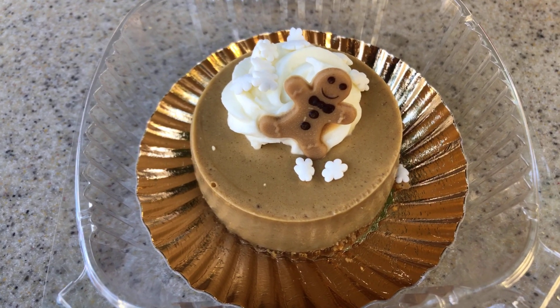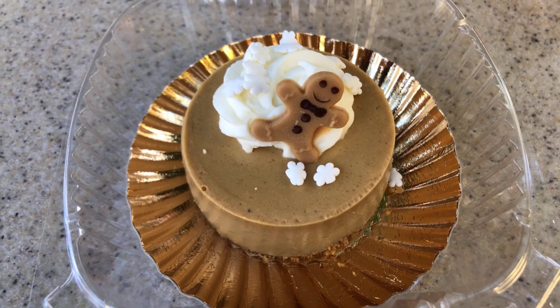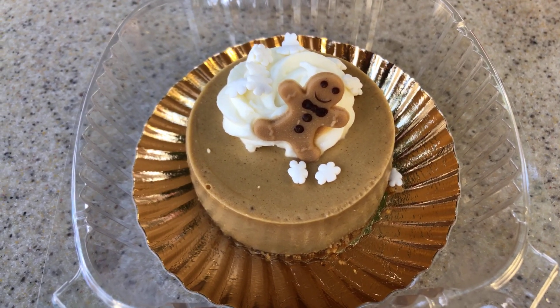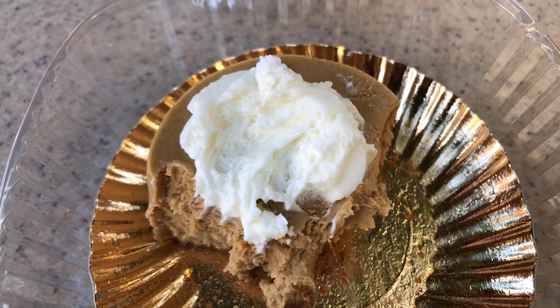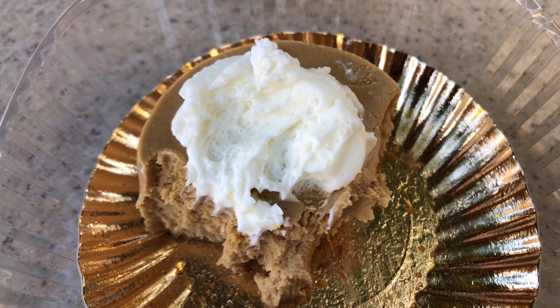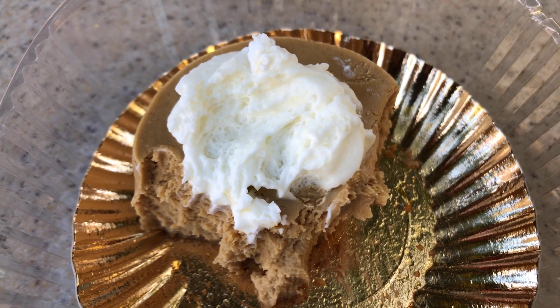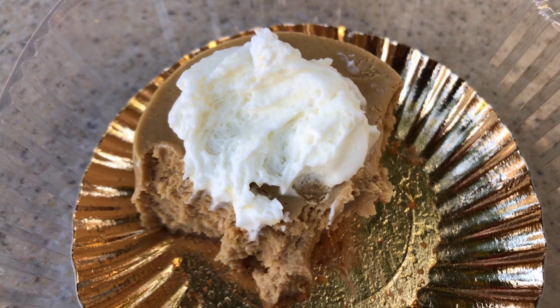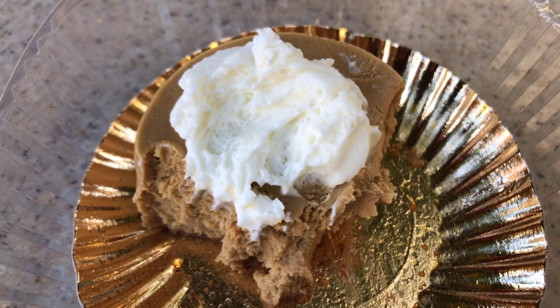We're going to dig into the gingerbread cheesecake topped with vanilla mousse. A few problems with the gingerbread cheesecake: I did like the vanilla mousse, but the actual gingerbread flavor was a little lacking, and there was also a consistency problem with the cheesecake — it's a little too wet.